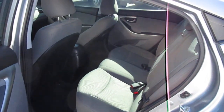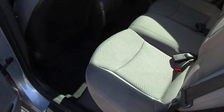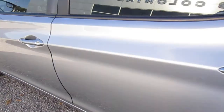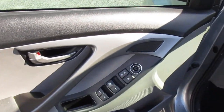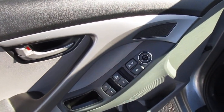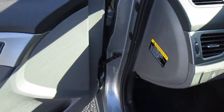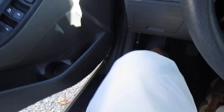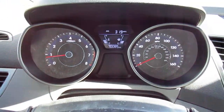The interior, just like the exterior, is pretty much spotless with nice gray cloth seats. On your door handle you have your window controls, door locks, mirror controls, and child safety locks. This vehicle has 70,000 miles on it.